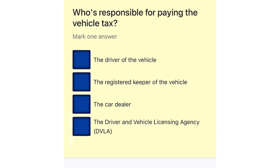Who's responsible for paying the vehicle tax? The driver of the vehicle. The registered keeper of the vehicle. The car dealer. The Driver and Vehicle Licensing Agency (DVLA).